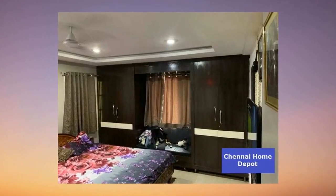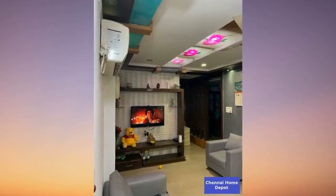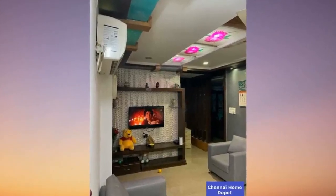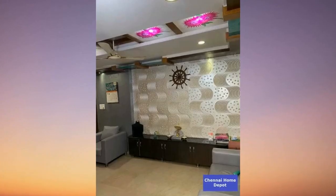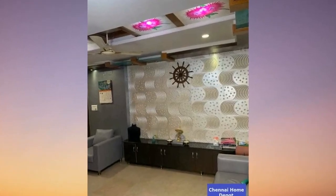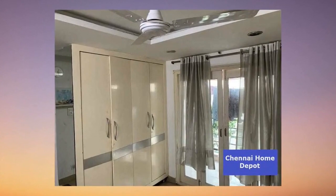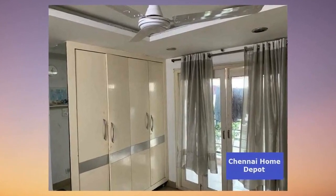Picture this: not one, not two, but three balconies to soak in the breathtaking views. And it's nestled in a gated community — not just a home, but a haven of privacy and security. Built 10 to 15 years ago, this north-facing beauty is in tip-top condition, ready for you to move in and make it your own.